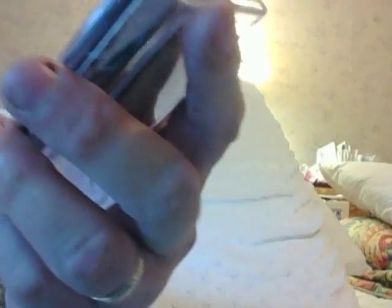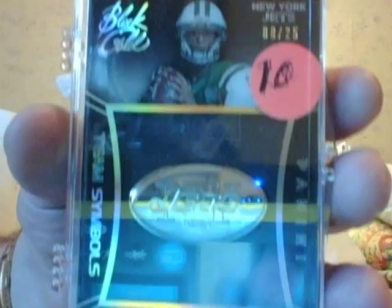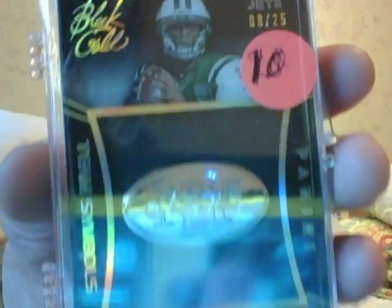Geno Smith, Chunk of Metal, numbered to 25. It's going to start for the Jets — it's my team, the Jets. I hope this is going to find a way to somebody who enjoys it. Chunk of Metal for $10, the gold version, numbered to 25.